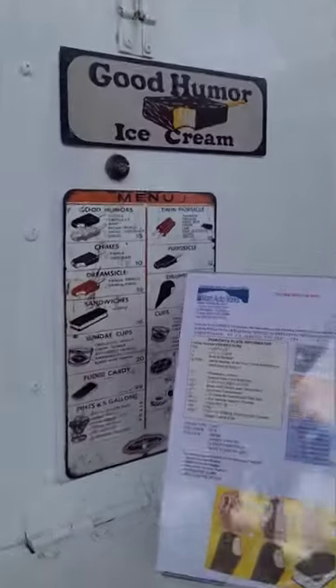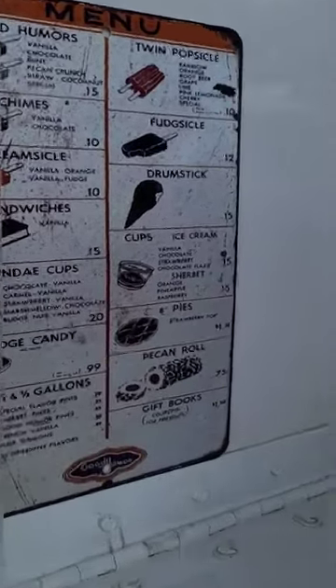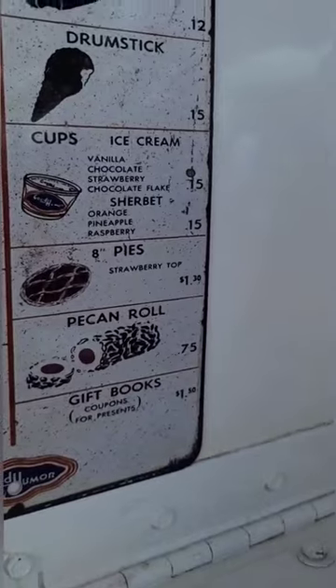And then there's your ice cream menu. A Good Humor bar for 15 cents, a Dreamsicle for 10 cents, and a Pecan Roll was 75 cents back in 1957.